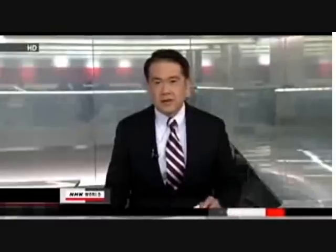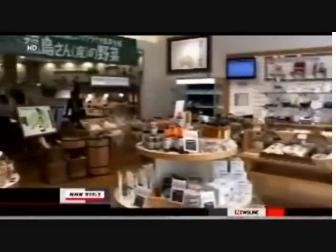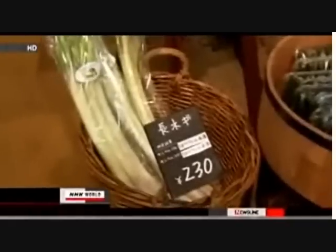Japan's health ministry is set to lower its radiation limits for food to one millisievert per year as early as April — one-fifth the current level. The ministry had set provisional radioactivity safety limits on foodstuffs at five millisieverts per year after the nuclear accident at the Fukushima Daiichi plant in March. This would translate into 500 becquerels of radioactive cesium per kilogram in meat, fish, vegetables, and cereals such as rice. The ministry decided to lower the limits to match international standards as radioactive substances detected in foodstuffs have been falling since the accident.